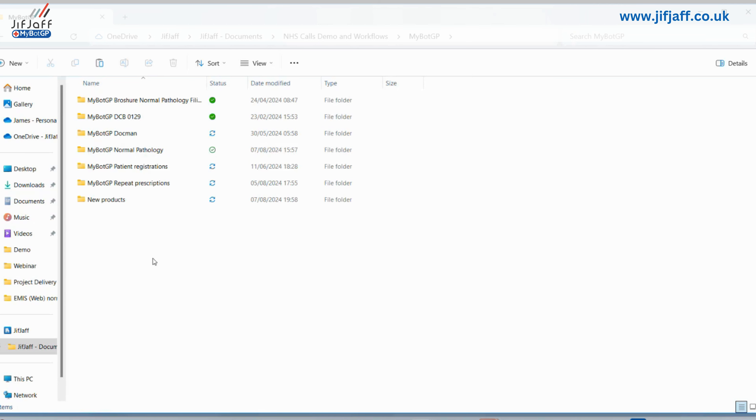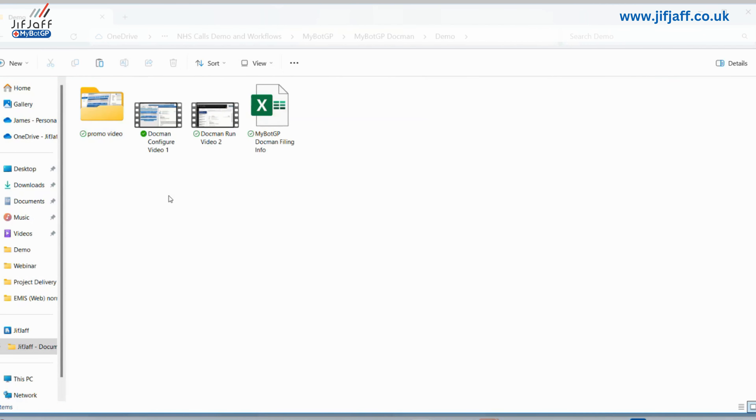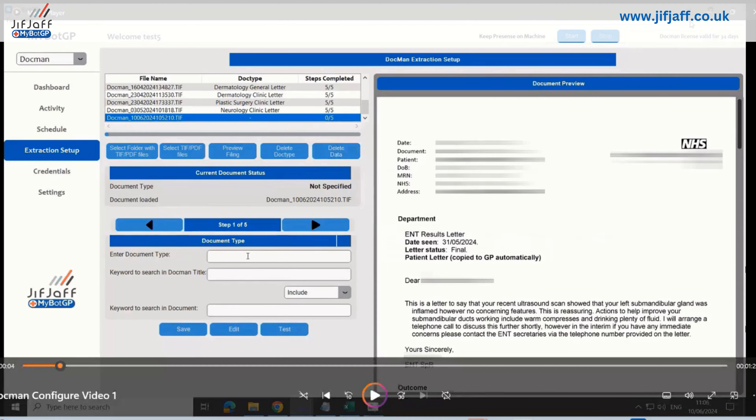So here's MyBotGP — the Docman workflow, demo. I'm going to pass over to my colleague Sanj. So what we're going to show today is the ability to train all letter types — NHS mails, PDFs, scans, etc. Any document coming into Docman that you want to run through the platform, as James said, to get it assigned and put against the actual patient record — this is where you actually train it. It's a self-configuring platform. You can put unlimited documents, NHS mails, PDF scans through the platform. There's a period of learning — you download a representative example of each document and upload them into the platform.